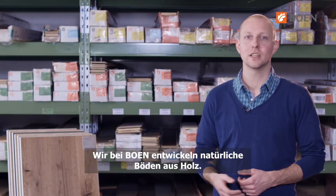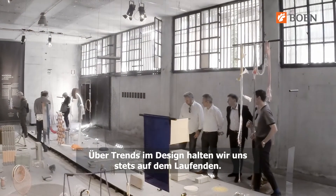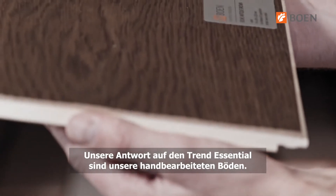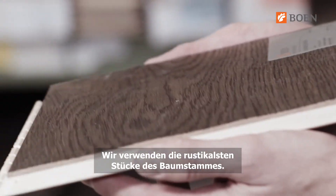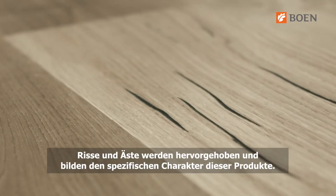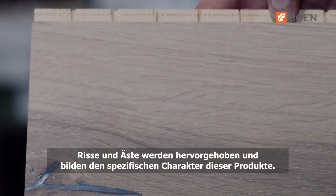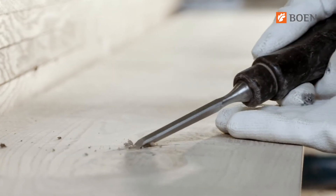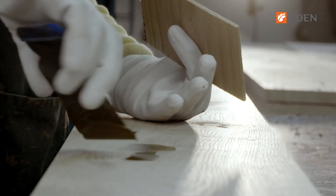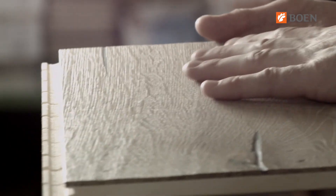We at Boone develop most natural wooden floors. We are informing ourselves about trends in interior design. Our handcrafted range is a response to the trend Essential. We are using the roughest pieces of a trunk to bring nature to your home. Elements like cracks, knots, and hardwood are emphasized and form the specific character of these products. Every single board undergoes a handcrafted procedure. The board's surface is treated with special tools to emphasize its unique character and is protected with our natural oil.